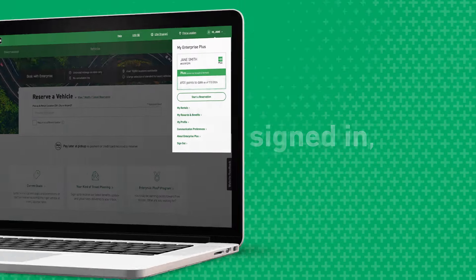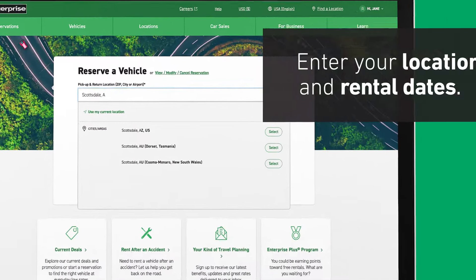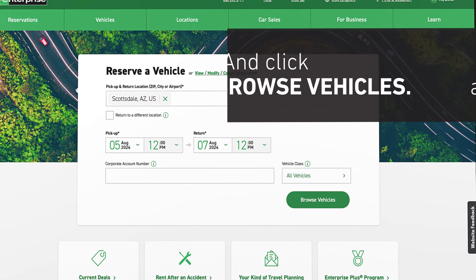Once you're signed in, you'll see how many points you have before you start your reservation. Enter your location and rental dates and click.